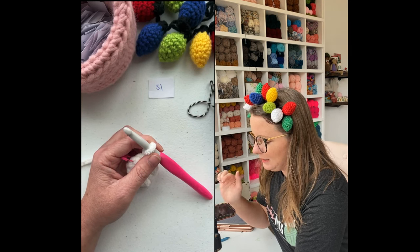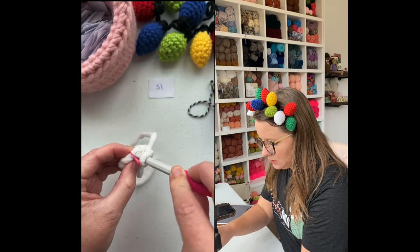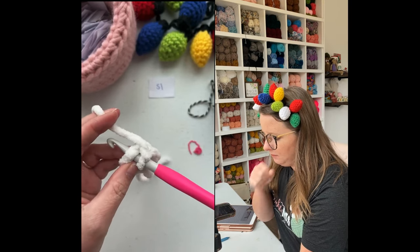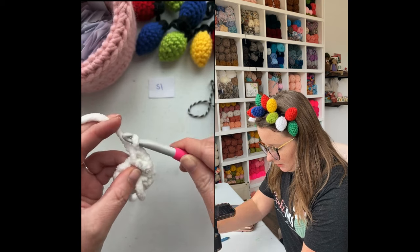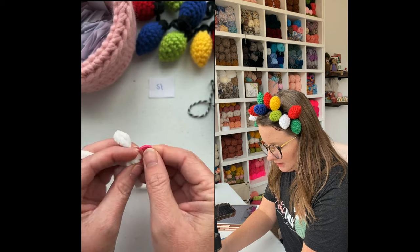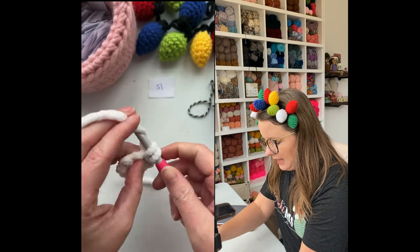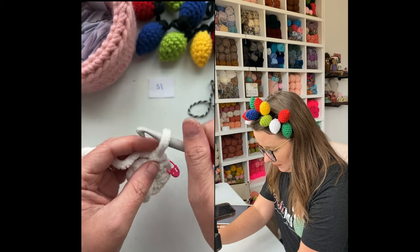Congratulations to the winner, Patty! Okay, so we are going to insert our hook into the first stitch and that's where we're going to place our single crochet increase. We're going to yarn over, pull up our yarn — that's one — and I'm going to go ahead and mark that stitch. Then we're going to go in again into the exact same stitch — that's two — and that is our increase. So we're putting two single crochet stitches in the same spot.